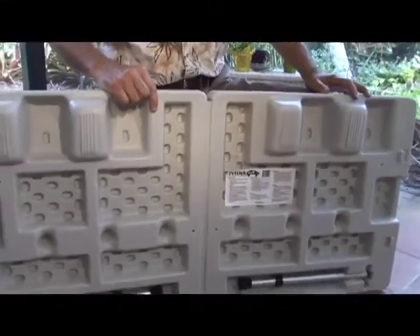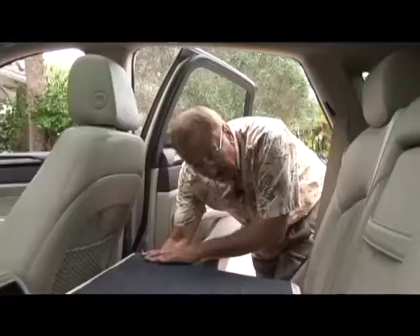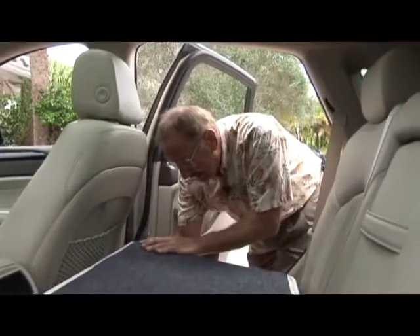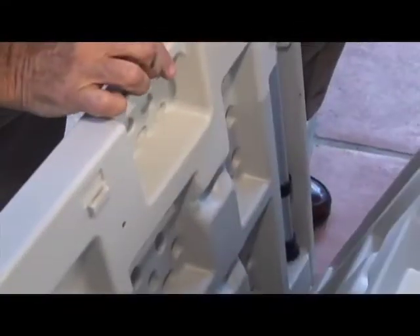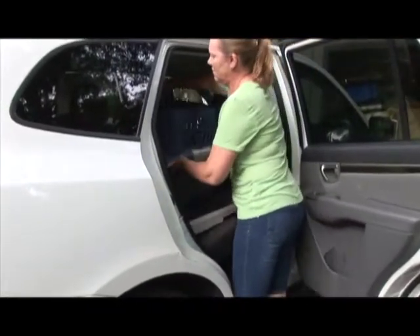So as an engineer — that's my background — I figured I could solve this problem. I had to design something that would fit in the backseat, be easy to use, be safe so it wouldn't damage the seat, yet be easily removable. Fast forward a few years and a lot of experimental molds later, now the Pet Deck is a travel necessity.